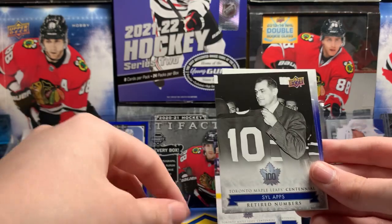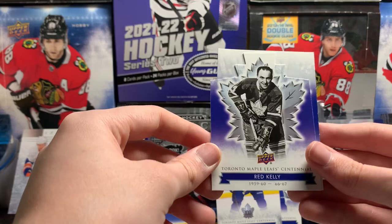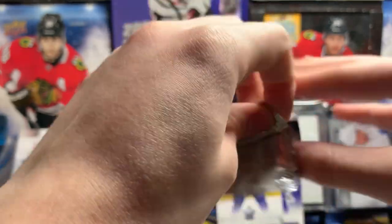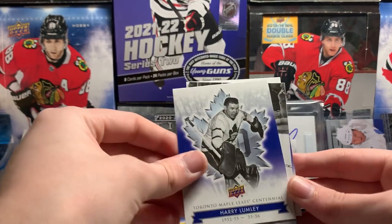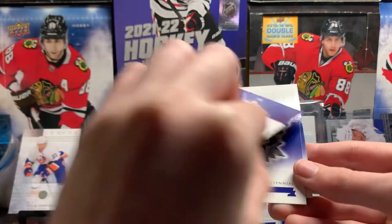Stil Apps — retired numbers. I'm assuming it's number 10 because he's holding it up there. Yep. Red Kelly die cut. Bill Durnan. $30 is not that bad for a guaranteed auto of a potentially Hall of Famer or a superstar like Austin Matthews. Ian Turnbull. Harry Lumley. Another Ian Turnbull — but this is a memorable moments card.